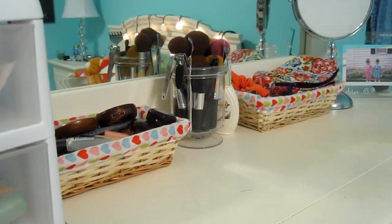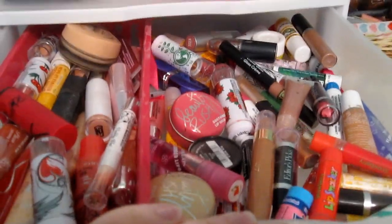All of the stuff in these drawers is stuff that I usually don't use on a daily basis, and then stuff over there is stuff that I do use on a daily basis, so I'll show you guys that in a minute. And then in the second drawer...